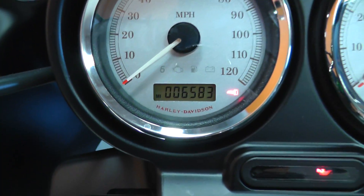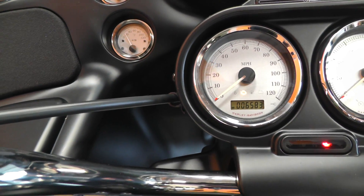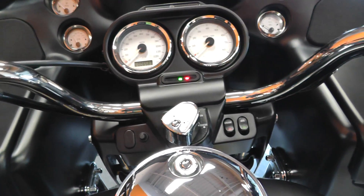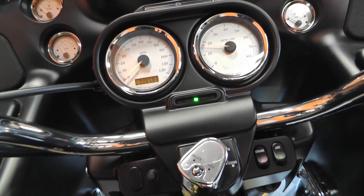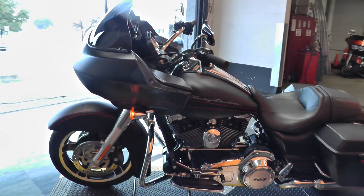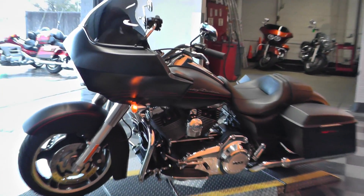This bike's only got six thousand five hundred and eighty-three miles on it. Let me get it in neutral here so I can fire it off for you. Runs real nice.